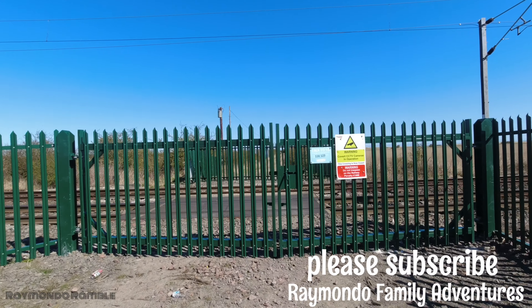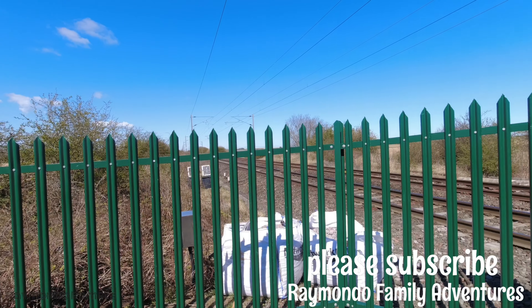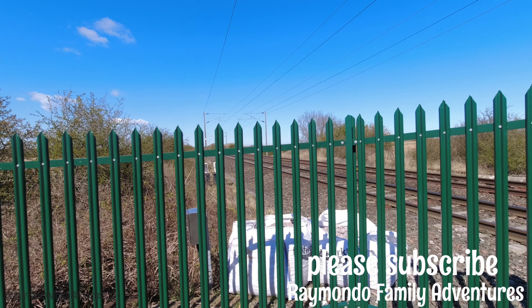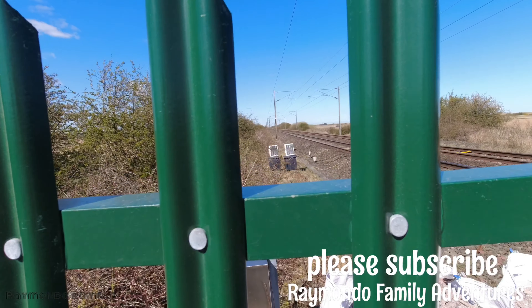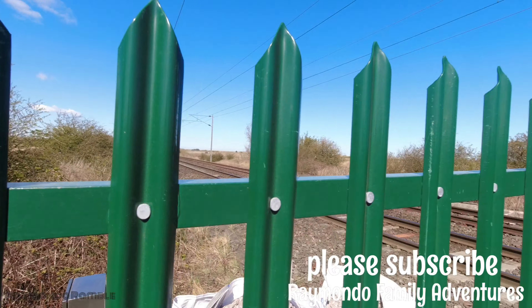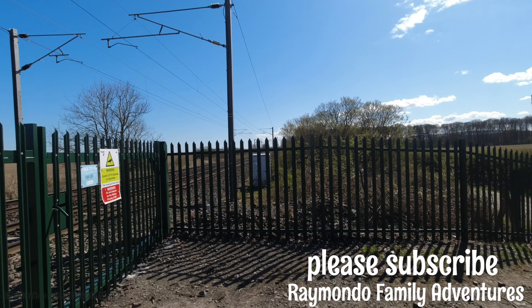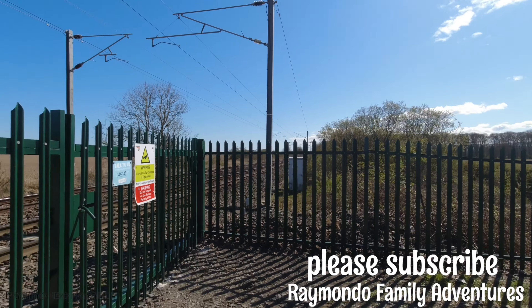That would have been the way to the beach, but it's a good view from here. It's a high-speed railway line where trains go really fast, and as you can see there are red signs on both sides.